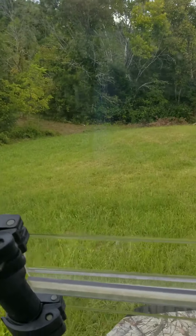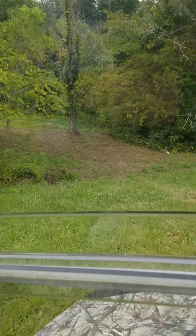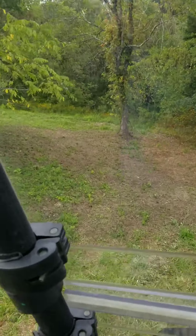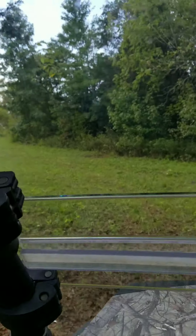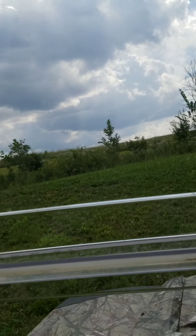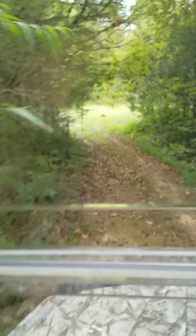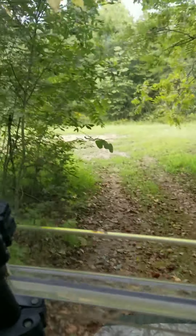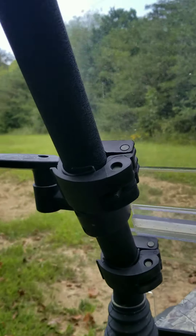My son cut a path over this way to make it a little easier to get through. All this is ours here as well.